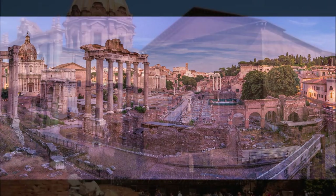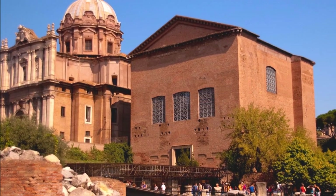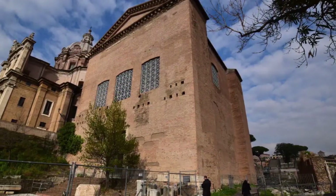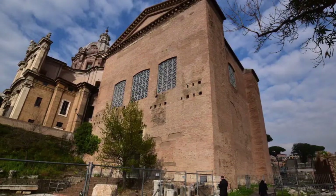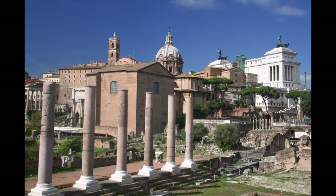Welcome to our video exploring the history and architecture of the Roman Curia in the Forum of Rome. The Curia was the official meeting place of the Roman Senate, and it is an important historical site in Rome that has seen significant changes over the centuries.